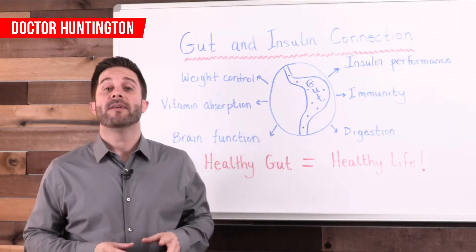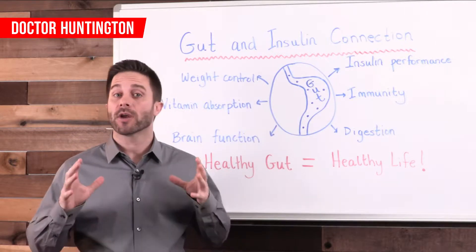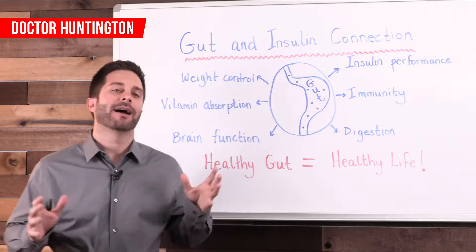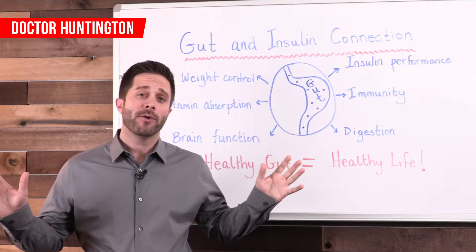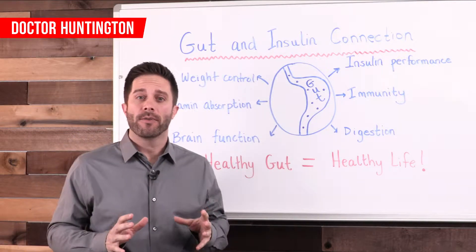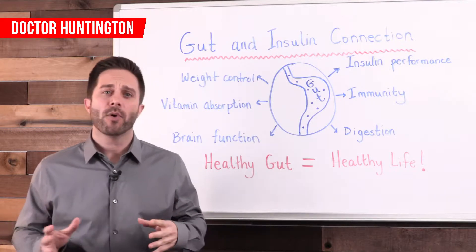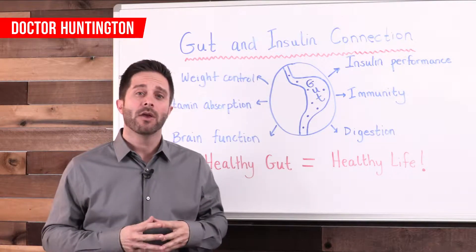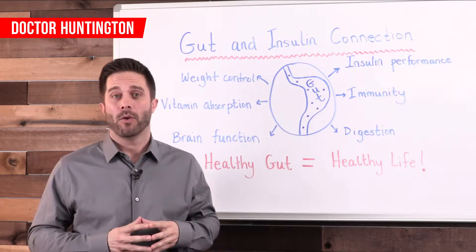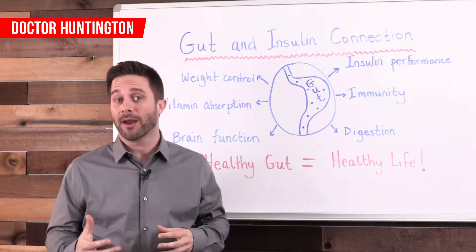Hi guys, Dr. Huntington here with a video on the connection between the health of your gut and insulin resistance. Right now you might be thinking that's got nothing to do with me, but it probably does. Because if we take all the people that are insulin resistant to a greater or lesser degree, and all the people who have an issue with gut health to some degree, we are probably talking about everyone. So this probably pertains to you and it certainly pertains to someone you care about.